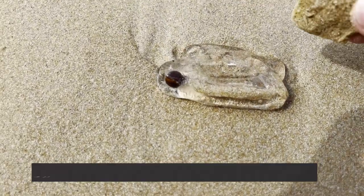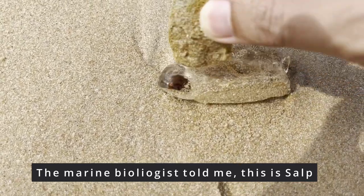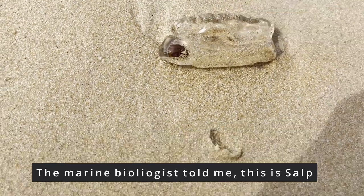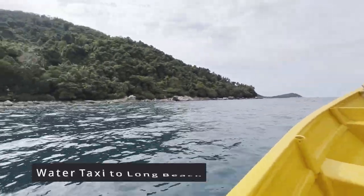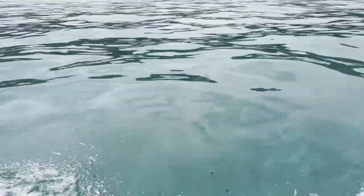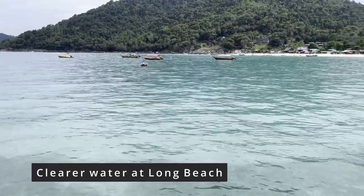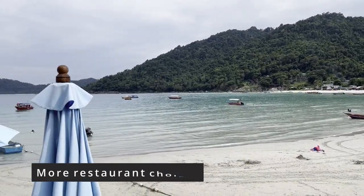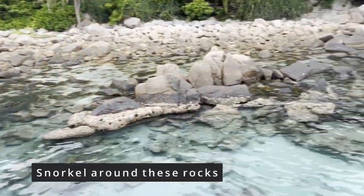Today we decided to take the boat taxi to Long Beach. While waiting, we hung around at the private beach where we found a weird-looking creature - like a sea creature that's all jelly. Here we are at Long Beach Jetty. Surprisingly, even though there's more population here, the water is clearer and there are more fish. I recommend you to snorkel around these rocky formations because there's a lot of wildlife around this area.